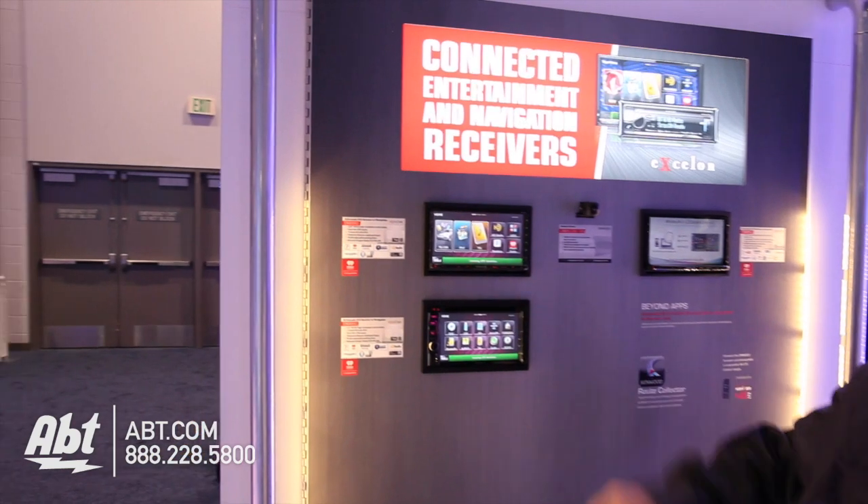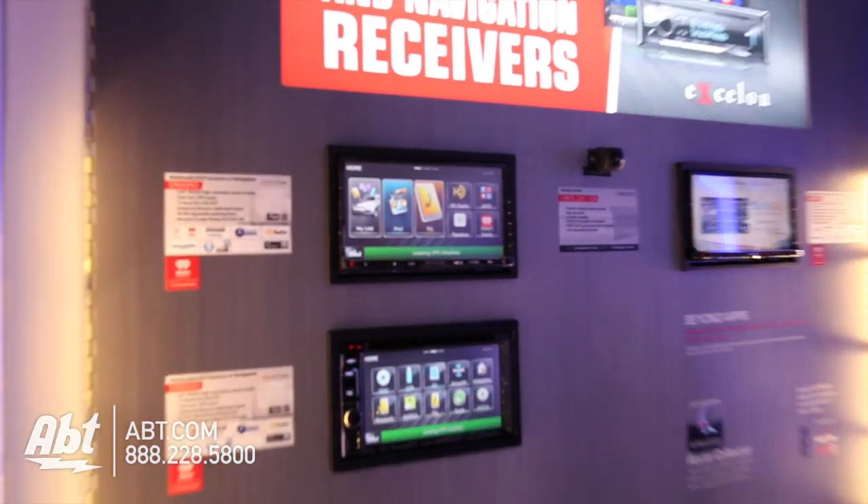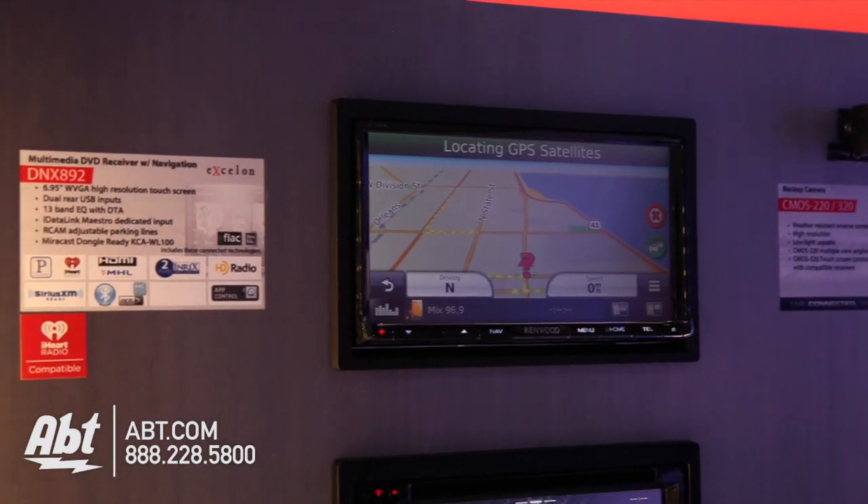Hi, it's Josh from Afton CS 2015 with Kevin at Kenwood. We've got a new multimedia receiver with navigation. This is our new DNX 892 — it has built-in navigation, and all of our navigation is partnered up with Garmin, so if you take a look at it, it is your Garmin layout on there.